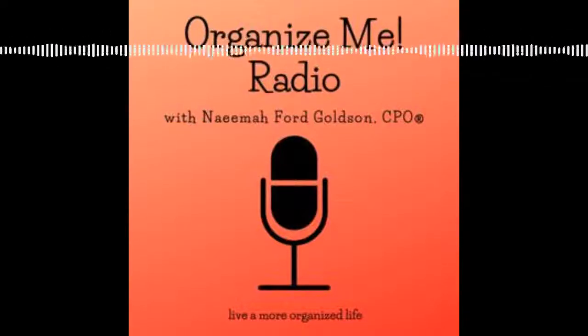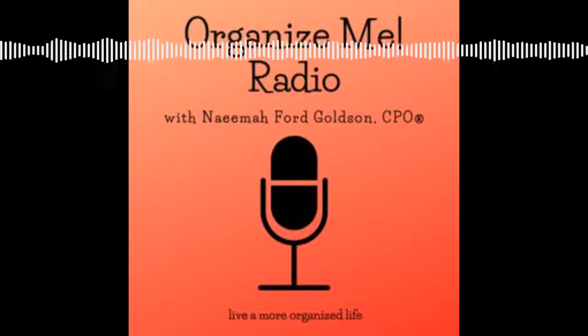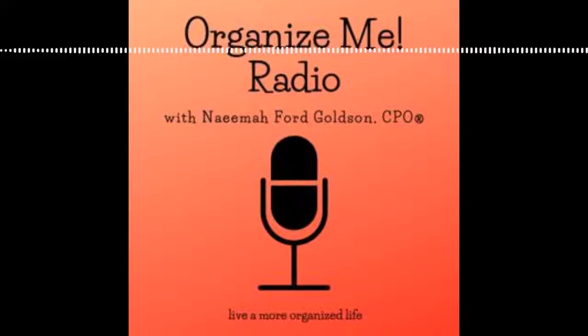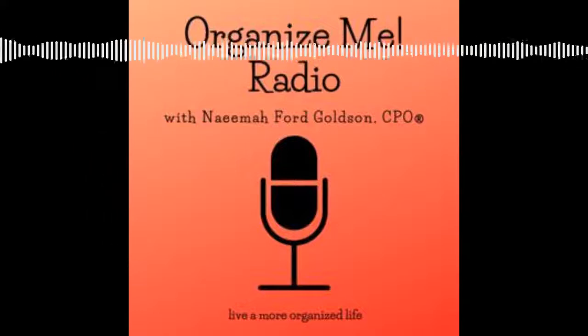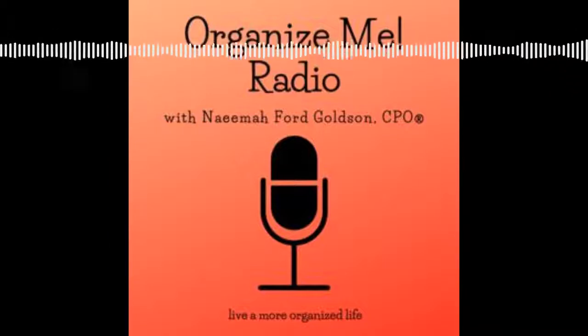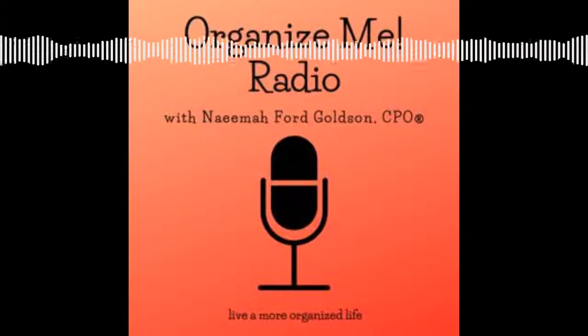Step two is store. All the things that you've decided to keep — now it's time to find a place for them. Ben Franklin said it best: a place for everything, everything in its place. Every single item that you have should have a home. Why? Because when you're looking for it, you'll know exactly where to find it. And when you're done with it, you'll know exactly where to put it away.